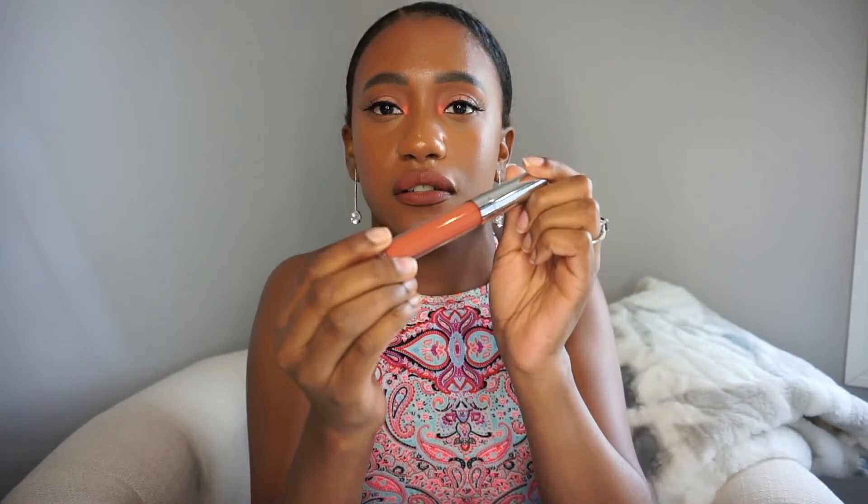To start off I'm gonna go with one of my newer favorite nude lips, which is what's already on my lips today. This is the shade Punch Bowl. In the packaging it doesn't really look nude, but on my lips that's pretty nude — and remember I have my lip liner on.